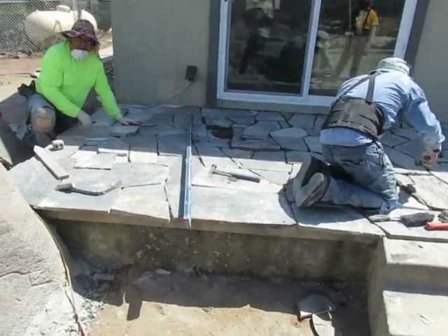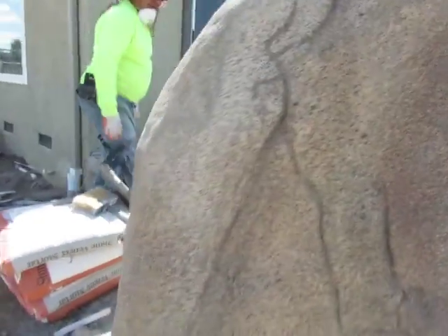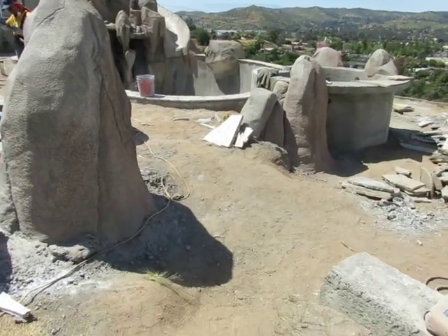We have the crew putting in this awesome flagstone — looking beautiful, that's gonna be so cool. They're putting it on the deck all around the pool. This guy's been working hard for days getting that thing dialed in.